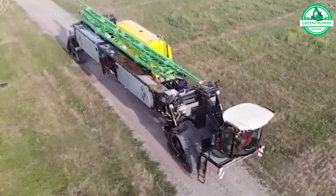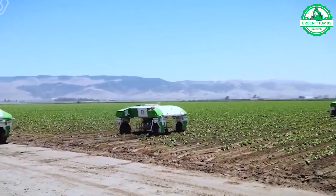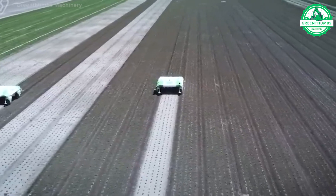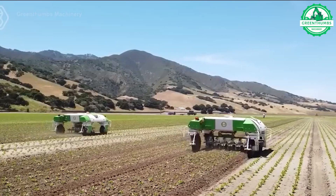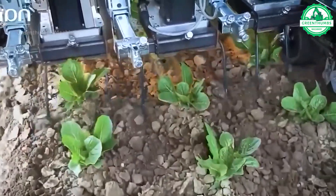A grass cutting robot is an automated device that mows lawns and trims grass without human intervention. It navigates lawns using sensors and blades, operating autonomously to maintain designated areas. These robots offer a convenient and labor-saving solution for lawn maintenance.